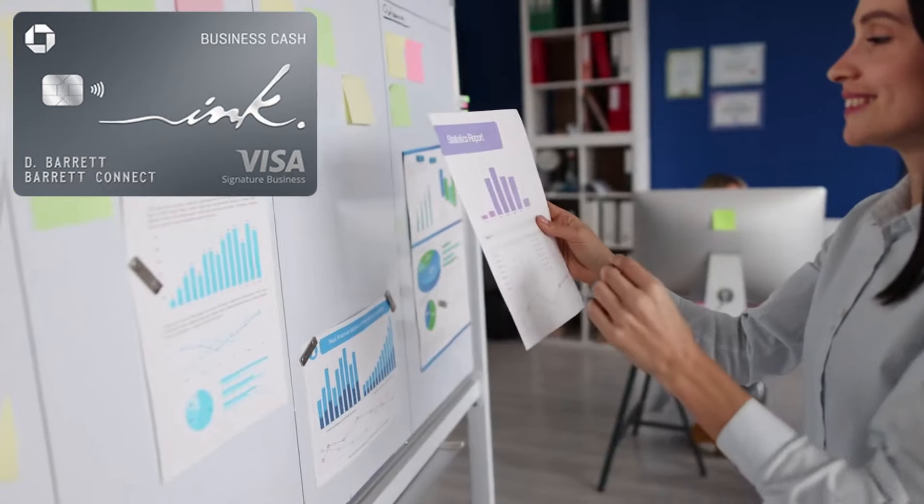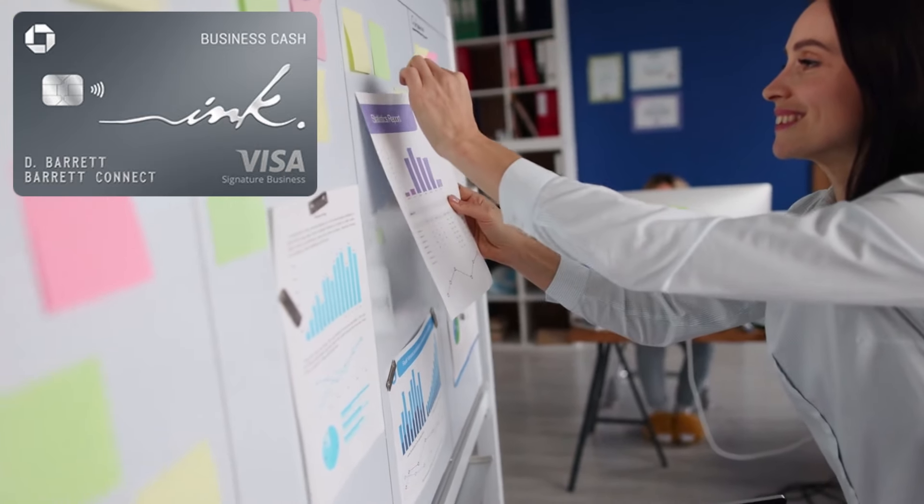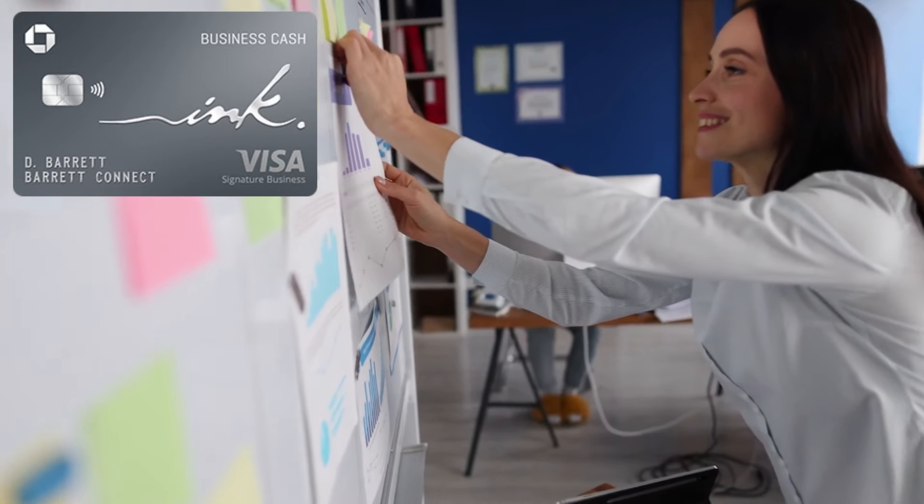On top of cell phone bills, the Chase Ink Cash also offers 5x on cable and phone services, as well as 5x at office supply stores like Office Max — which used to be my go-to for buying gift cards. But now with the Chase Freedom Flex's 10x welcome bonus, the Ink Cash is taking a backseat until that bonus runs out. It also offers 2x on gas stations and restaurants, but as you saw with the previous cards, those categories are already covered by higher multipliers elsewhere.